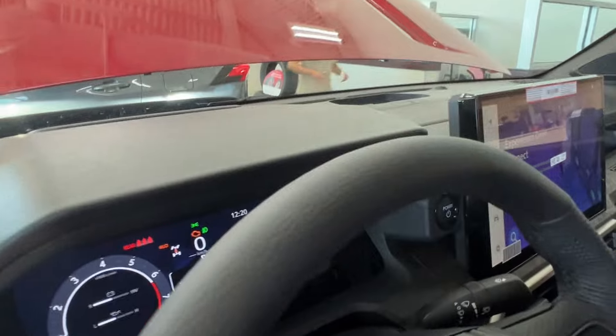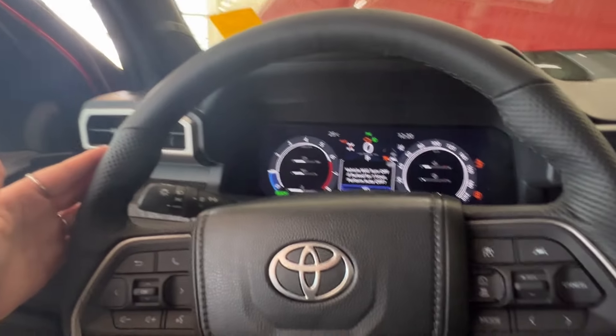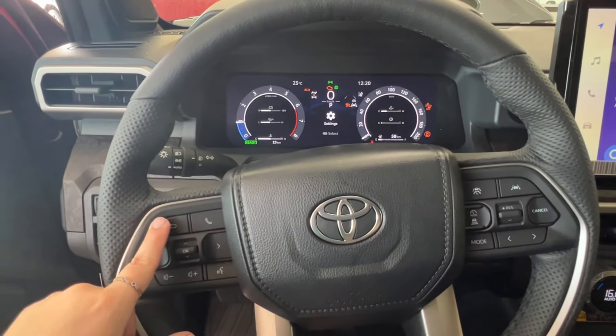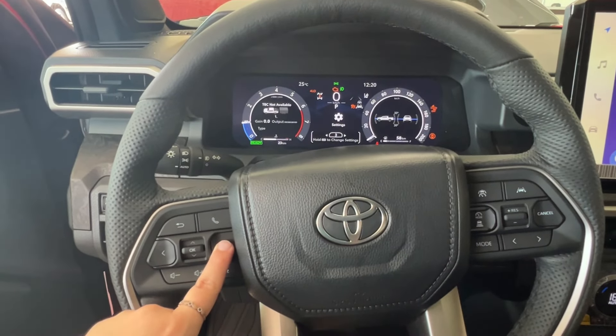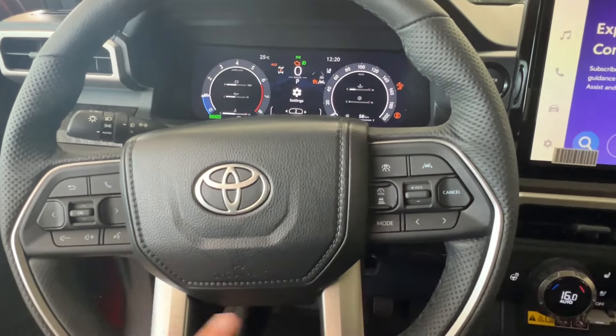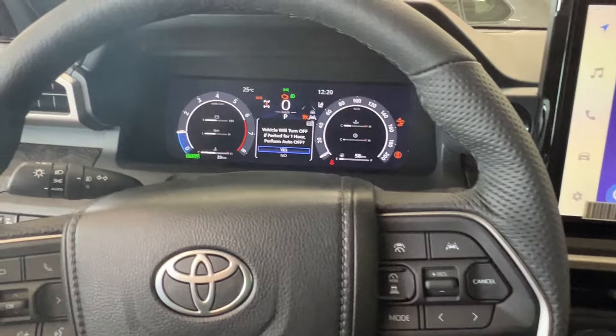Taking a closer look at your steering wheel — first off, black leather with black stitching. On the left-hand side, controls for your dash display, hands-free communication, and volume control. On the right-hand side, radio controls on the bottom, and adaptive cruise control up top, which includes sonar and lane departure.